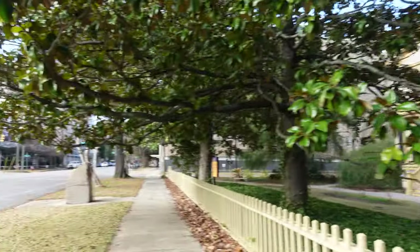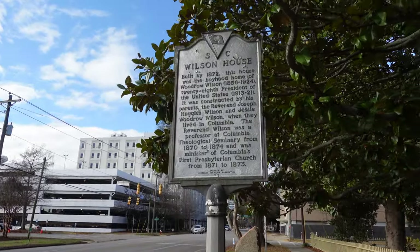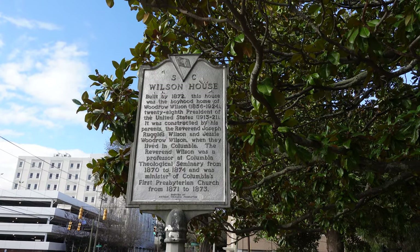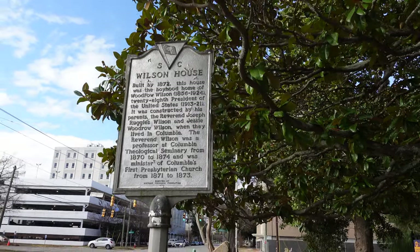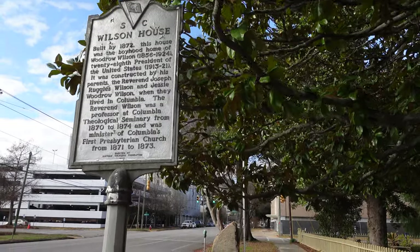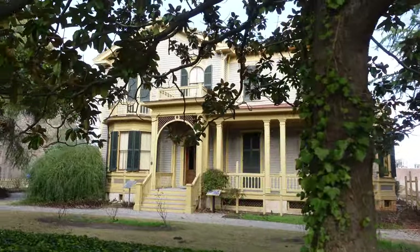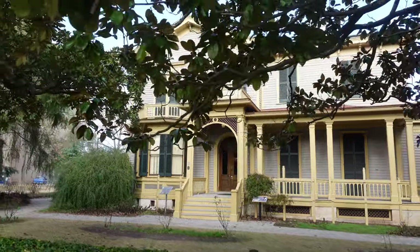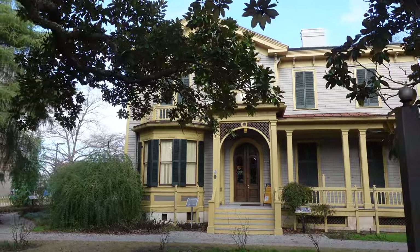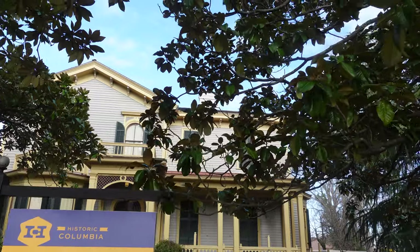Tour starts in about half an hour. The Wilson family home was built in 1871. As I said, he lived here for four years. The family moved down here because his father was a reverend — he was a professor at the Columbia Theological Seminary. After living here, Wilson went to college up in Princeton. It's an Italian villa style house — see the arched window above that little porch right there.